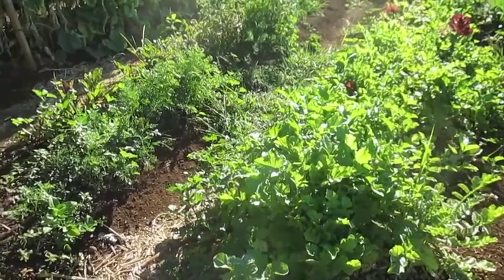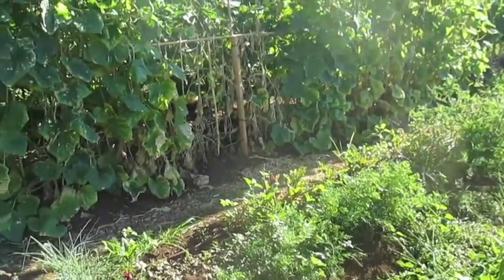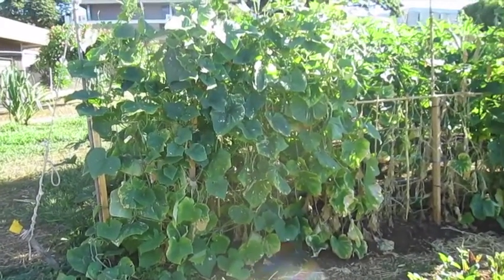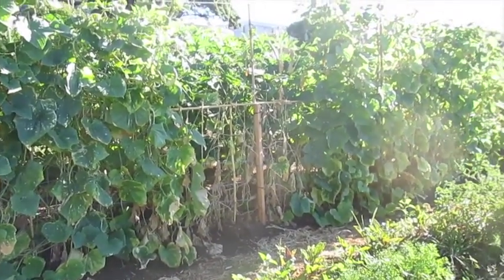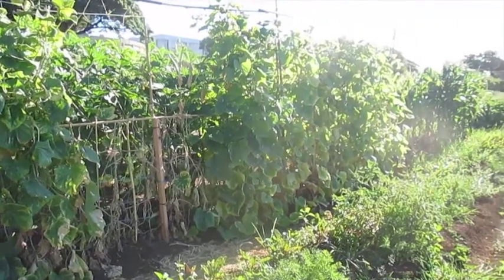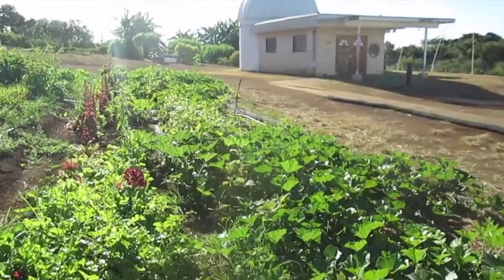There are 10 students in our current class and everybody gets about 1,000 square feet of growing area. We grow vegetables like cucumber, corn, beets, lettuce, radishes, and some pumpkins. We started the field out with a cover crop of sunhemp, which helps to bring extra nitrogen into the soil.